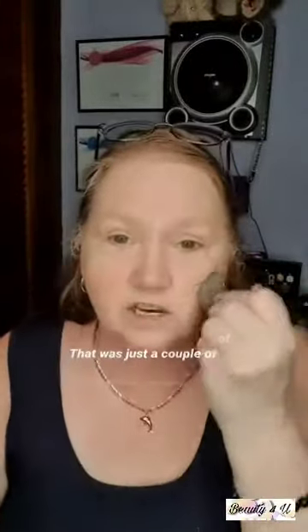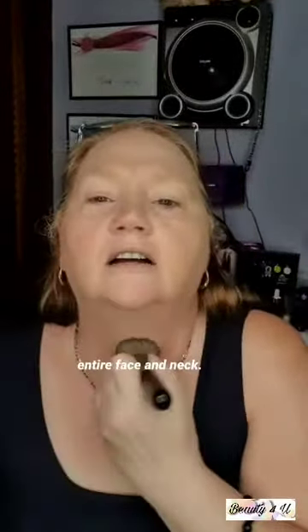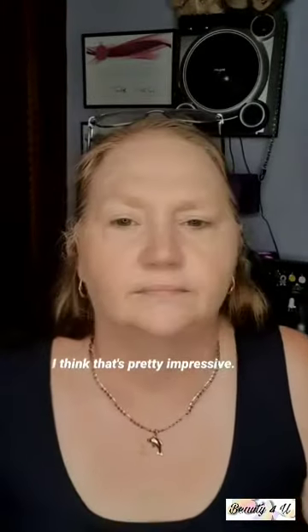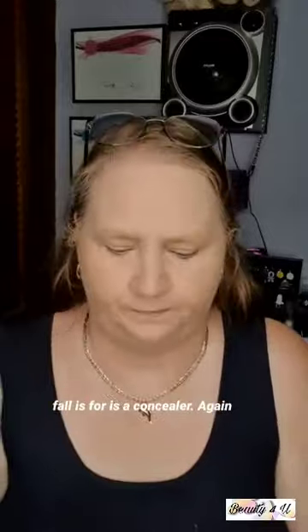The coverage is absolutely insane — that was just three drops and it covered my entire face and neck. I think that's pretty impressive. If you want to know more about this new foundation, let me know in the comments.